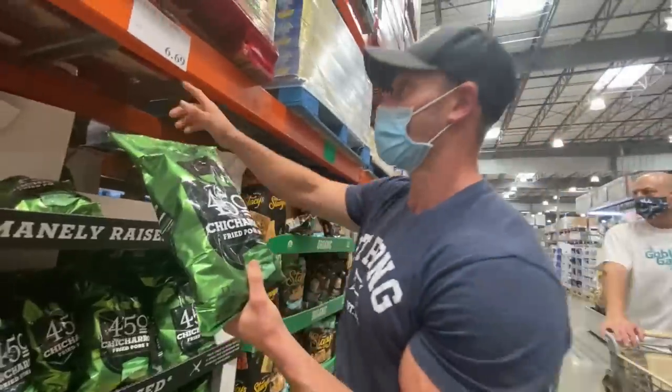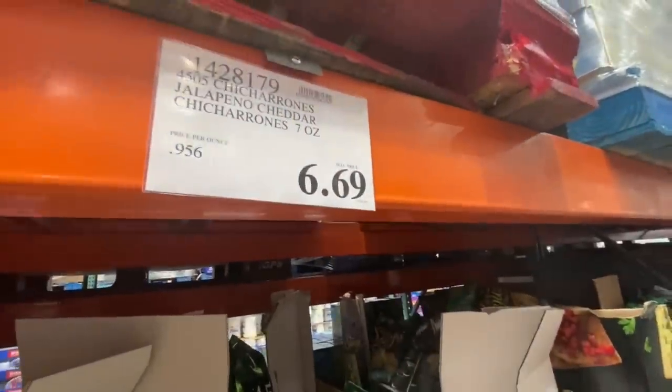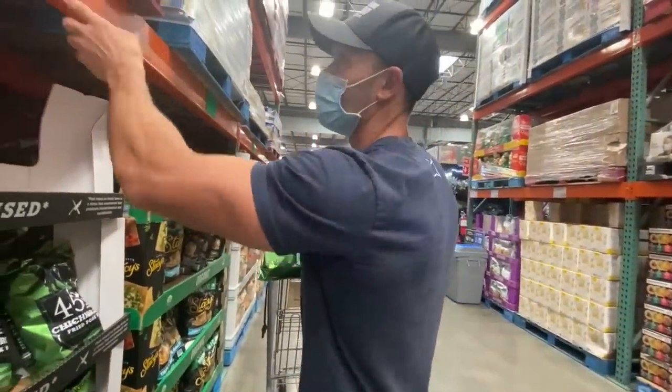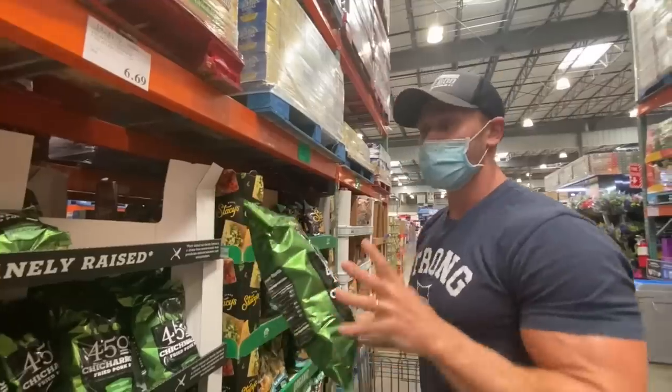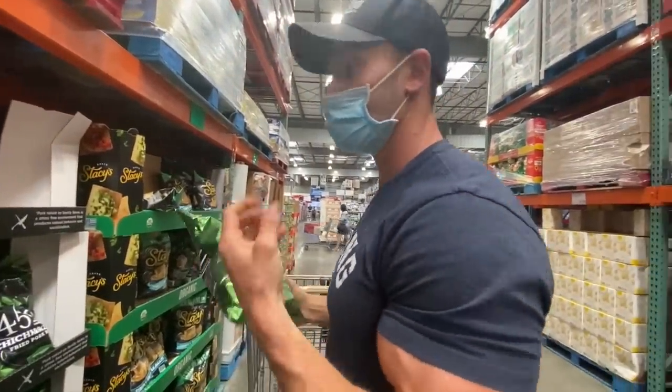This is a tremendous keto find. The price for seven ounces may seem high, but if you compare to a Mac brand from Walmart at a dollar or two for just one ounce, this is actually a better deal. And trust me, they taste amazing — it's like a cloud, so soft.